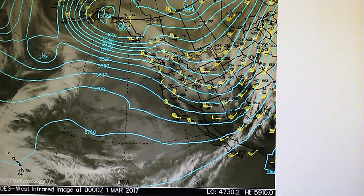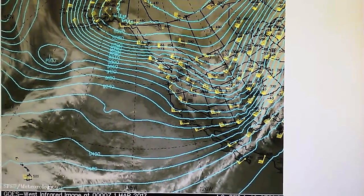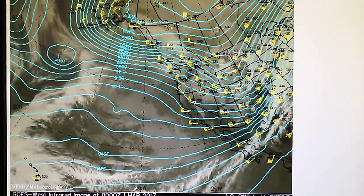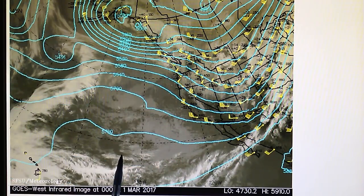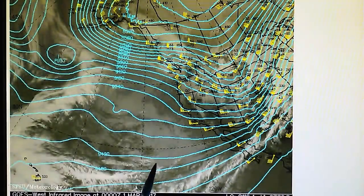Of course we're not going to get any rain when they move that moisture field away from us. Here's the 500 millibar map and we see the same features. We have an upper level low out here which is being blocked by this huge area of high pressure.